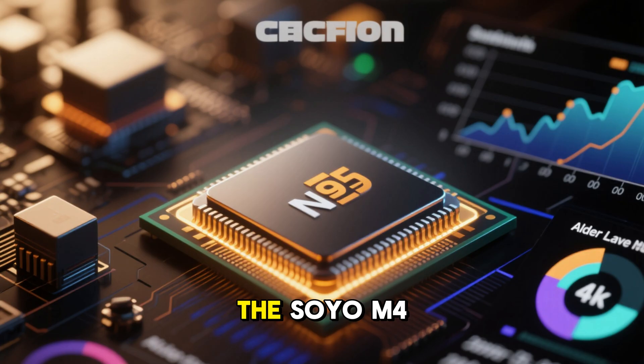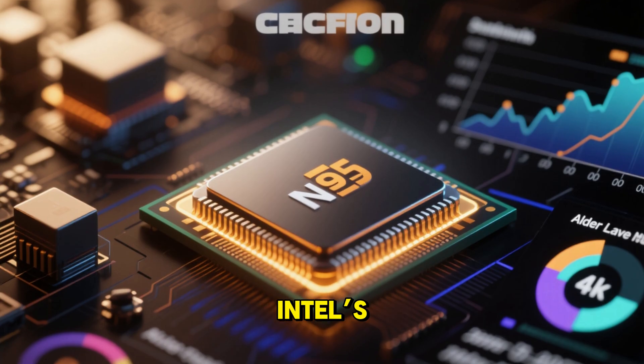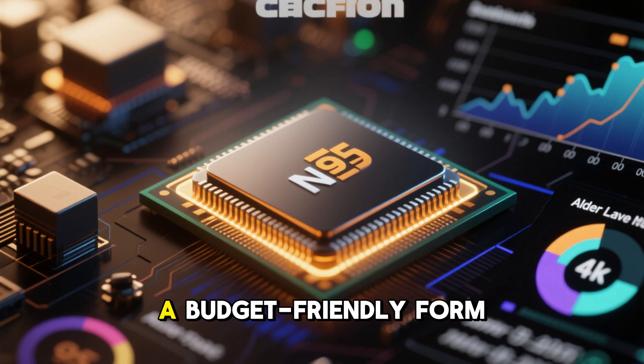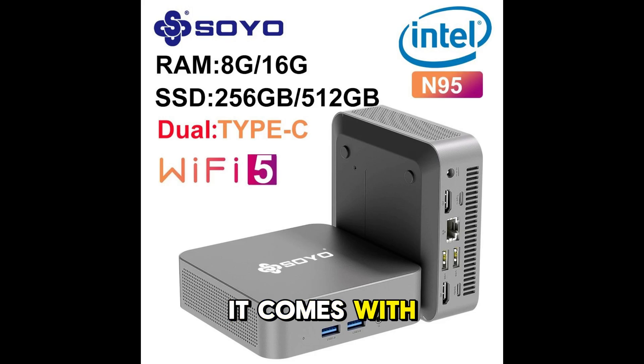Number 5: Soyo M4 Pro Mini PC. The Soyo M4 Pro runs on Intel's Alder Lake N95 processor, giving you solid everyday performance in a budget-friendly form. It comes with either 8GB or 16GB of DDR4 RAM and storage options of 256GB or 512GB.